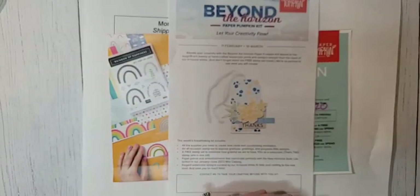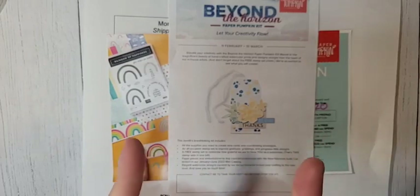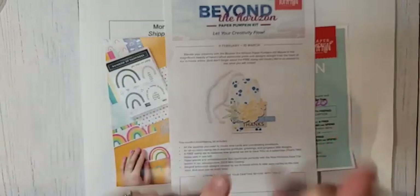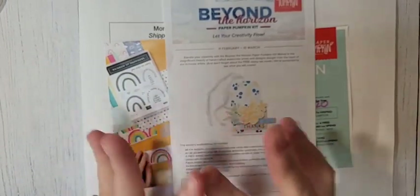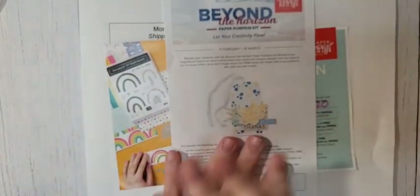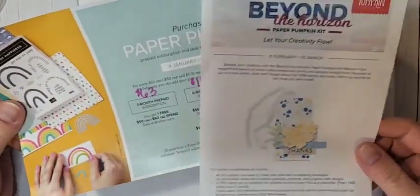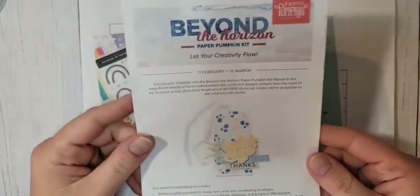Hello, everyone. Welcome to our almost final celebration. We only have one week left after today of celebration, so if you have not taken advantage of all those celebration deals, make sure you do. We'll talk about that in just a second, but first, while we're waiting for people to join live, I wanted to talk to you guys real quick about the March Paper Pumpkin.